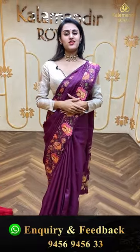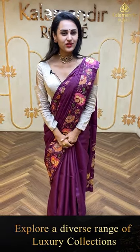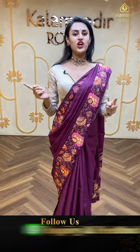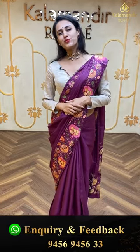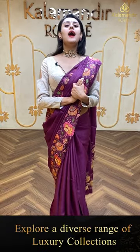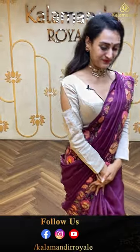I hope you all enjoyed today's live collections — I showed you all the beautiful tussar and all varieties. Lots of love to you all! Keep loving me, keep buying sarees from Kala Mandir Royal. Lots of love, take care, see you, goodbye until next time!